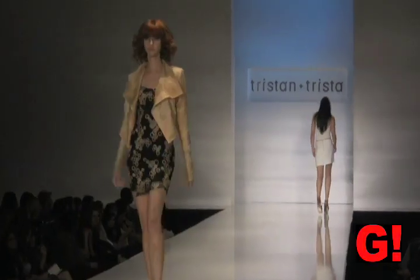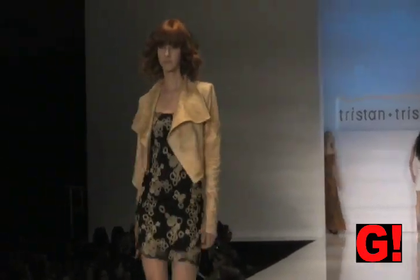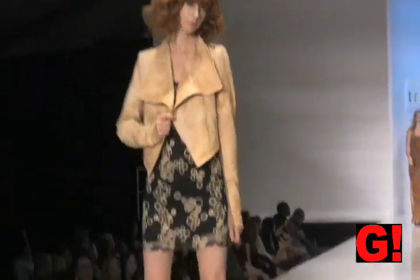This next outfit is a tan leather jacket, short, worn over a lacy dress with a slip.